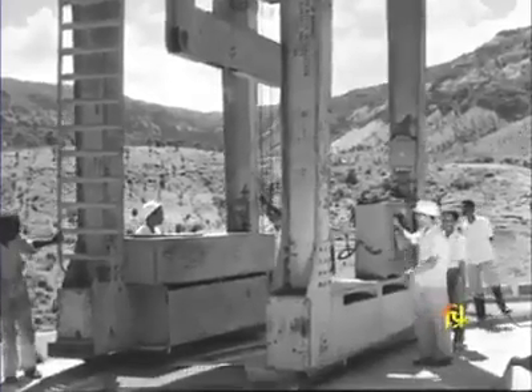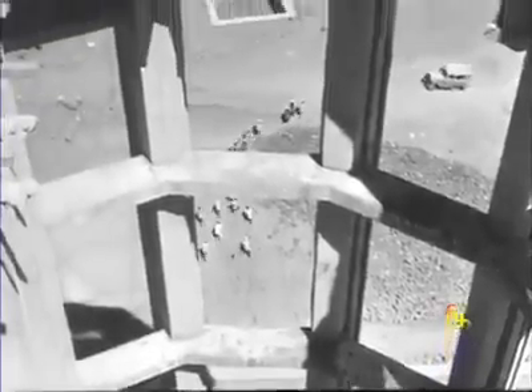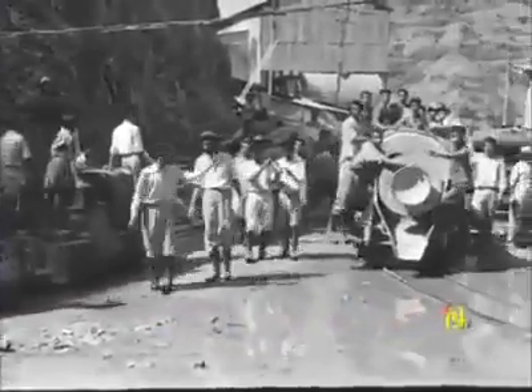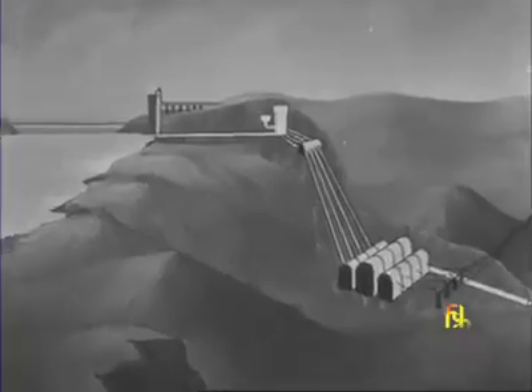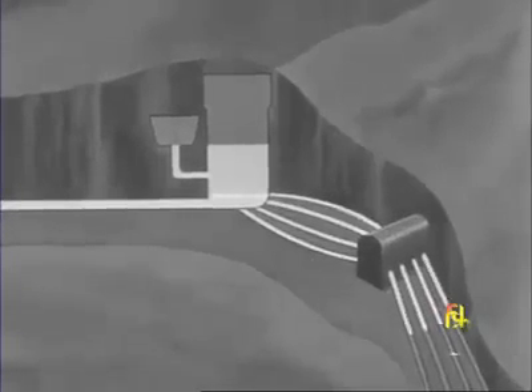The intake channel leads water impounded in the reservoir to the head-race tunnel. The gate of the intake tower can be used for letting in the flow of water or shutting off the flow completely. The surge well is a safety device built here to prevent sudden changes of pressure in the tunnels carrying the water.